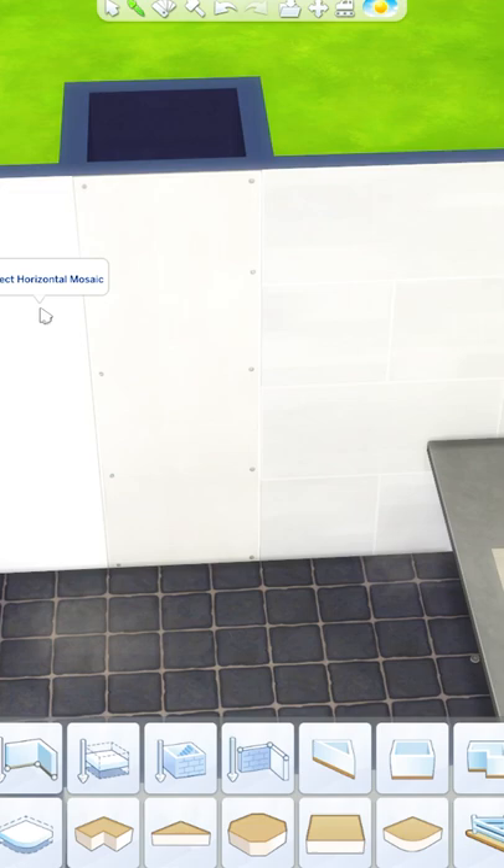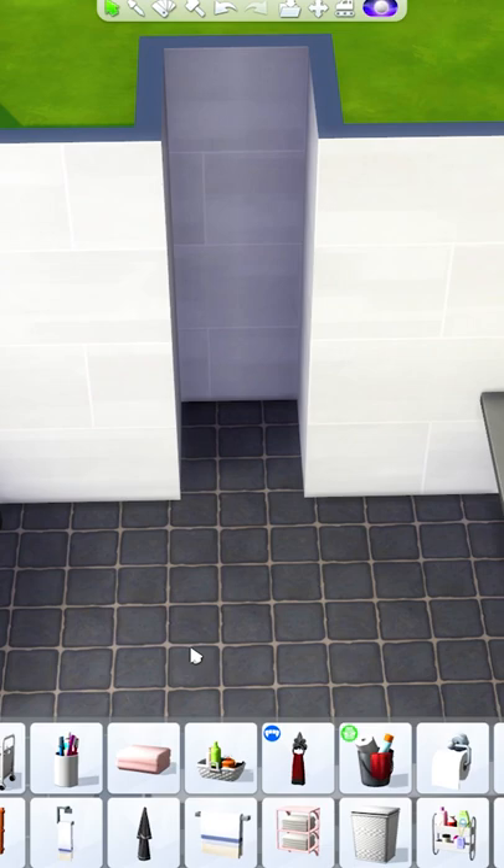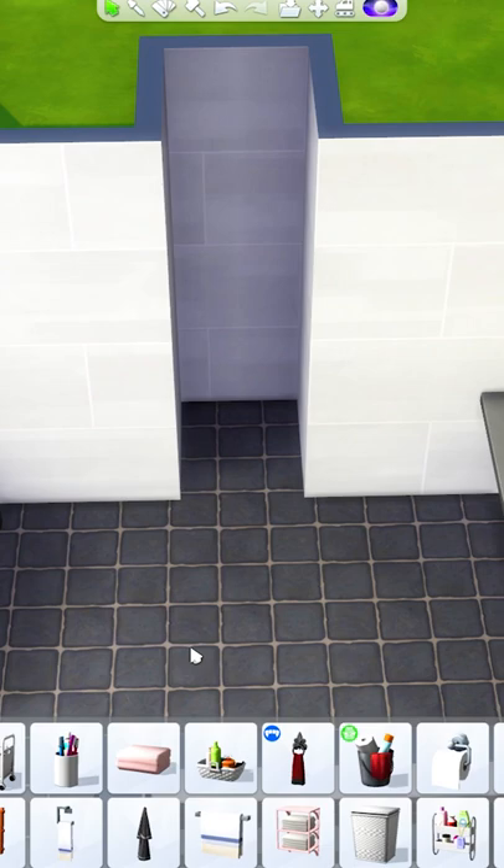But if you happen to have either Discover University or Snowy Escape, what I like to do is add a wall and then add an archway to create a really cool, seamless-looking walk-in shower with either the Discover University shower head or the Snowy Escape one.